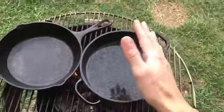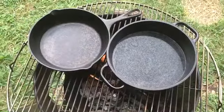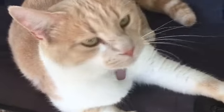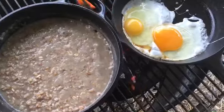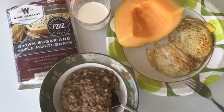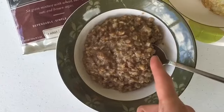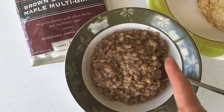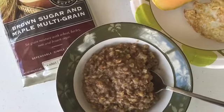I think I felt a raindrop. That's another good thing about this setup — I can pull it in underneath where it's covered. We're doing pretty good. You don't have to add a thing to this but water. That's exactly what the directions on the backside say: use three and a half cups of water, add the contents, boil it, and let it sit just like making regular oatmeal.